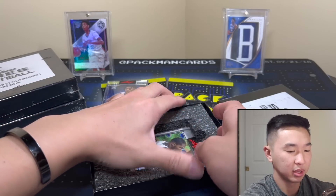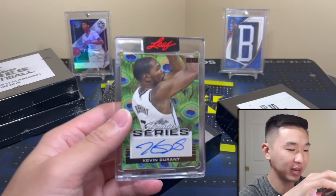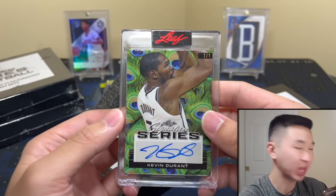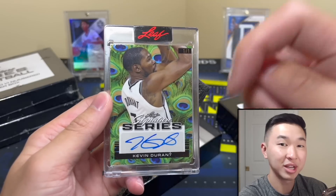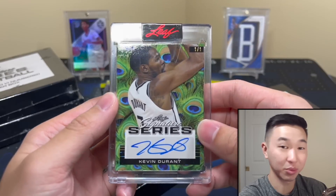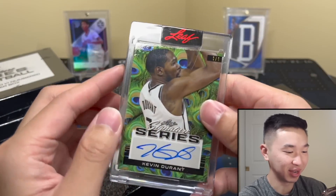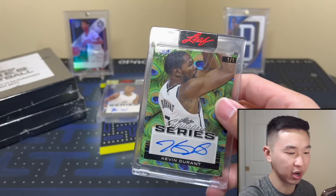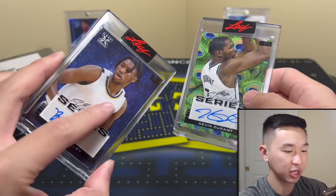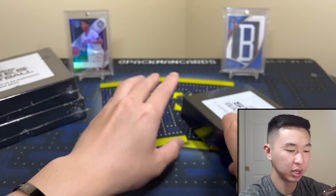I should have recognized that autograph — it's Kevin Durant! Not licensed, but I'll take that. You can't even tell by the back. It's the Peacock parallel, I think — I'm guessing along with you guys. That is a big card: a one-of-one Kevin Durant auto. Durant looking good on there — some of these are a little washed out but it's a great-looking card. KD actually made me do a double take when I saw him on the checklist.